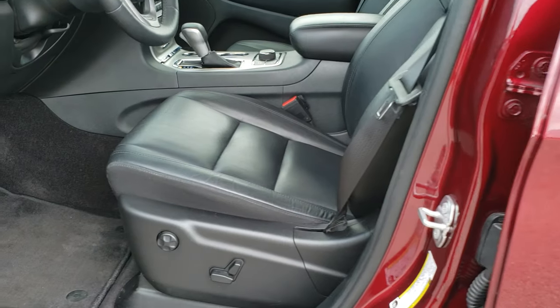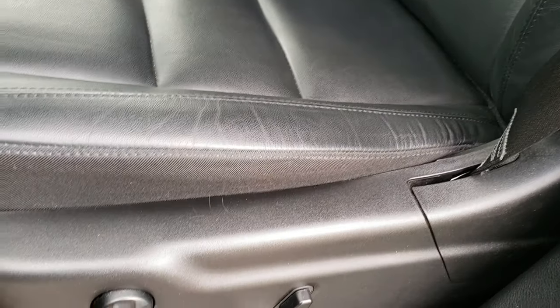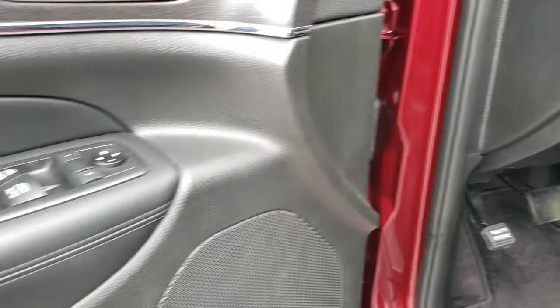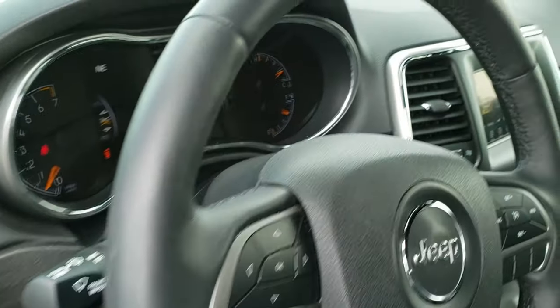Inside, the Limited package gives you the black leather interior. There are no rips or tears on these seats — they are in excellent condition. Power driver seat, factory floor mats throughout, and this one does have auto headlamps. Memory driver seat — that's what those buttons are right there — and of course power windows, power locks and power mirrors.